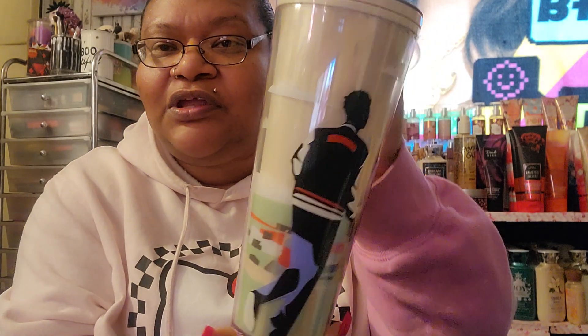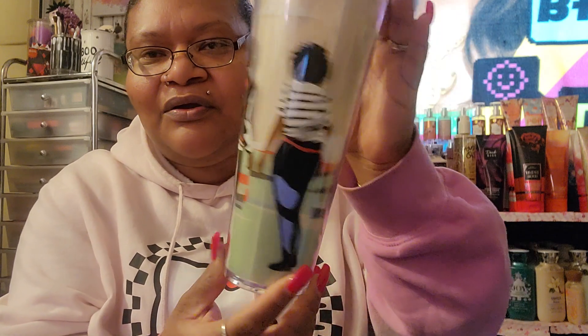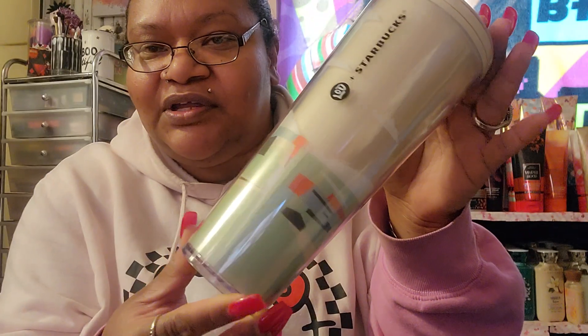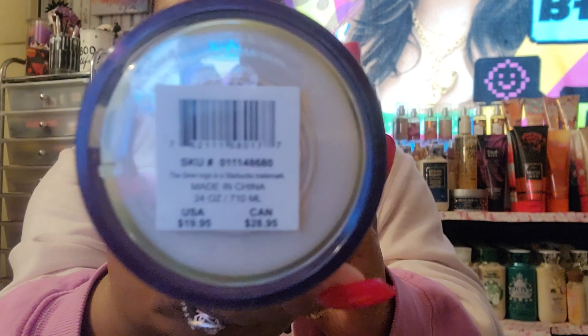This one here — oh my god, I saw it online and had to get it. It's a Starbucks cup for Black History Month — it has like a guy and a girl on it, so freaking cute. I had to get it. This was $19.95 as well. They had another one but I wanted this one.